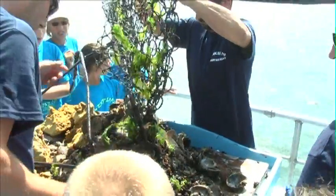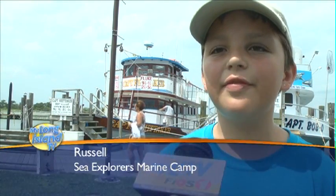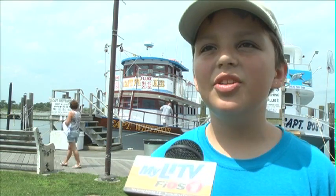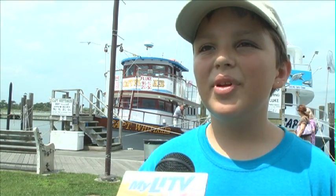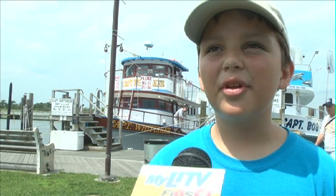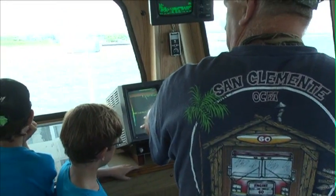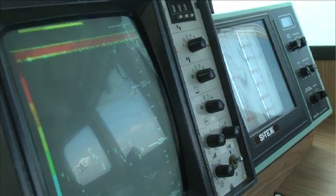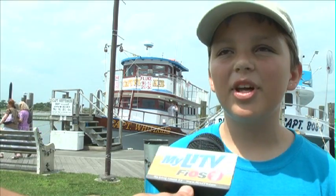This is my third summer in the camp. We were dragging a big cage along the sea floor and we pulled up sponge and mollusks and starfish and stuff, and we got to feel it and everything. This machine shows me what's underneath the water. It was fun because we got to go up and see the radar and GPS, and he taught us how everything up there worked.